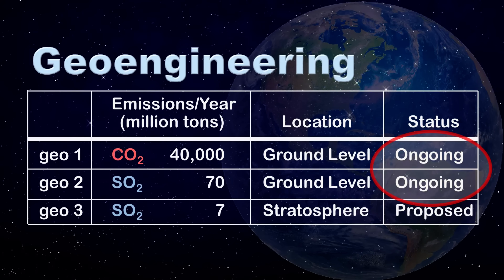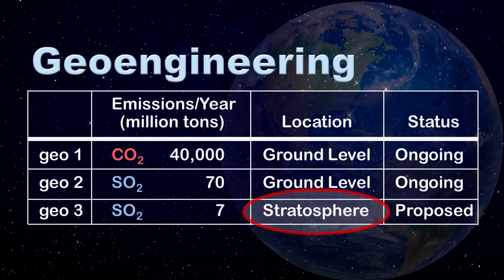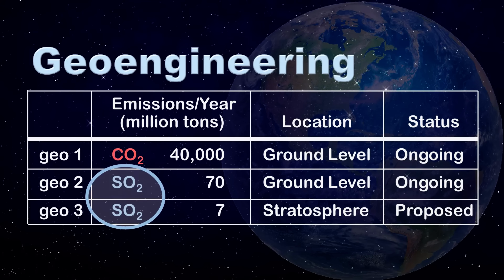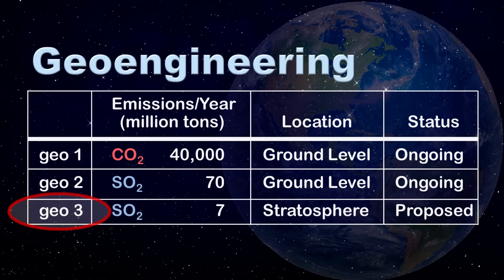GEO1 and GEO2 are ongoing operations, while GEO3 is under consideration. GEO1 and GEO2 inject material at low altitudes, while GEO3 targets high altitudes with airplanes. GEO1 warms the planet, while GEO2 and GEO3 cool the planet. GEO3 involves 6,000 times less material than GEO1 by weight. However, GEO3 has a large cooling effect per gram of material, in part due to its long hover time.